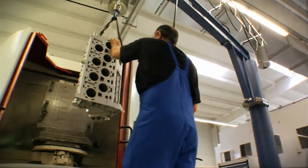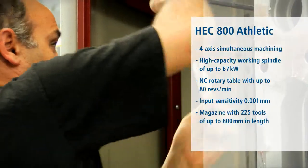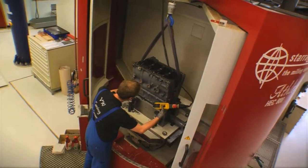For example, in high-precision 4-axle complete machining. In this application, we use machining cells like the Heckert 800 Athletic for large cylinder heads and crankcases with a length of more than 1 meter and a weight of up to 2 tons.